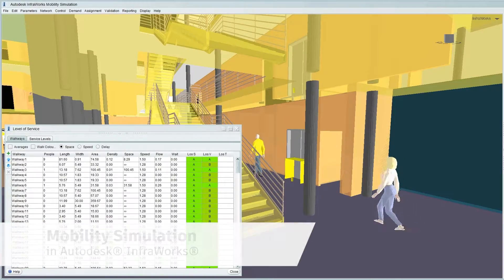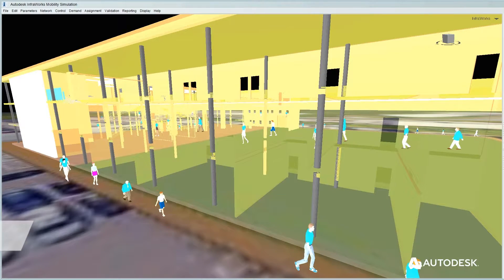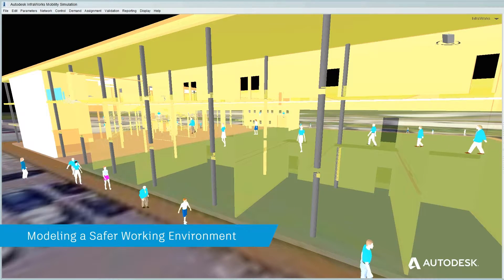With mobility simulation in InfraWorks, you can model how people move, bringing data-driven insights to social distancing considerations.